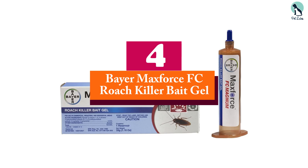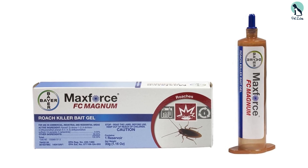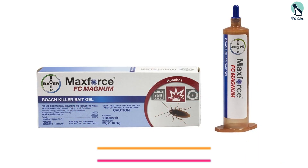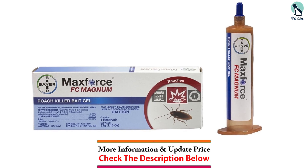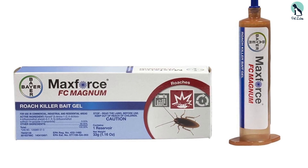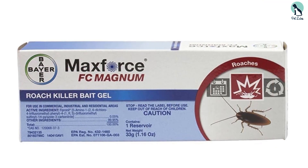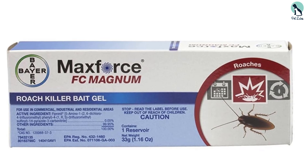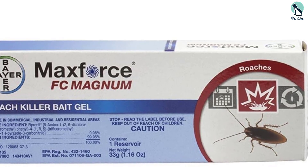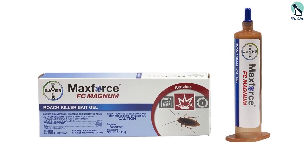Moving on at number 4, we have the Bayer MaxForce FC Roach Killer Bait Gel. MaxForce FC is our go-to when we need a potent bait gel to control severe cockroach infestations. This product uses fipronil as its active ingredient, which is known as a powerful, fast-acting roach killer, eliminating species like the German cockroach in as little as two days. It kills roaches on contact and by ingestion, destroying cockroaches who eat it, touch it, or carry it back to harborage areas. This bait comes in a 33-gram syringe, giving you roughly 10% more bait than comparable products, so you can kill more roaches with a single application.